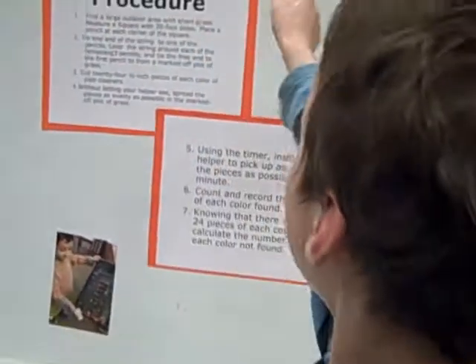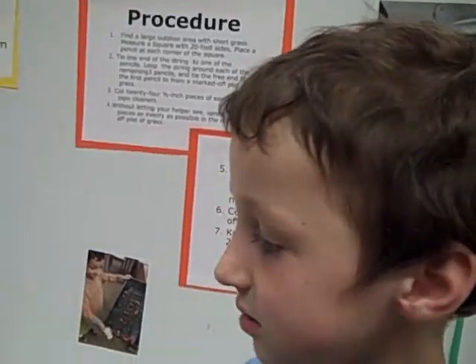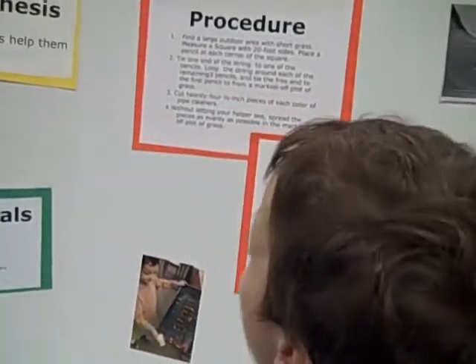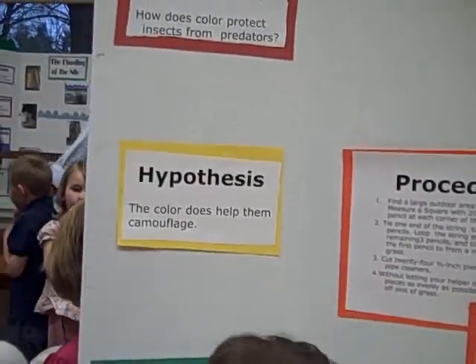This is my science experiment, and it's about how bugs can fly. What was your hypothesis? The color does help them a lot.